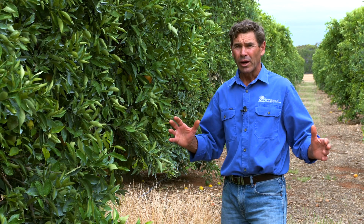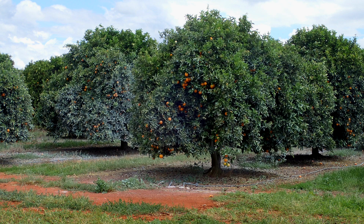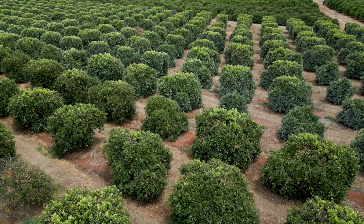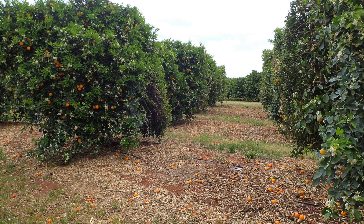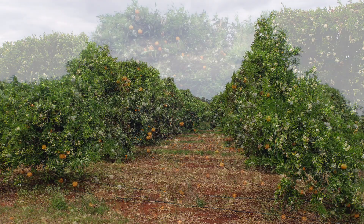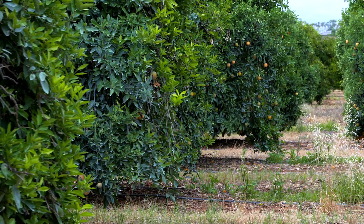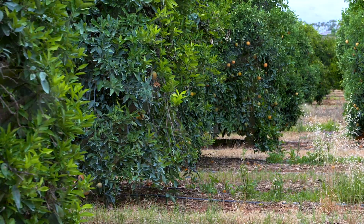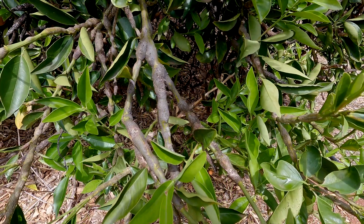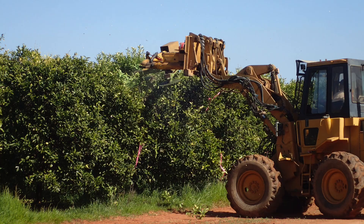In the four rows that we're treating with the Surround, we were unable to get a hedging contractor in the first year, so we just applied the Surround. In the second year we hedged heavily between the trees across the drip tube to reduce as much gall wasp pressure as we could before emergence — cutting a metre and a metre and a half off to the ground and mulching those galls to reduce the gall wasp pressure. The strategy of hedging and applying Surround appears to be working well.